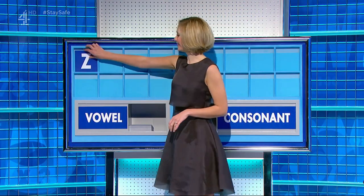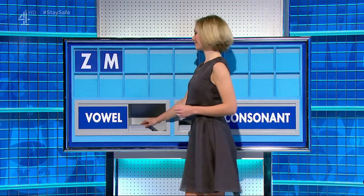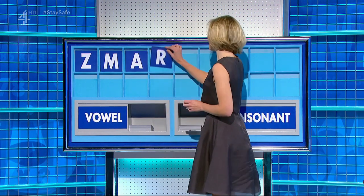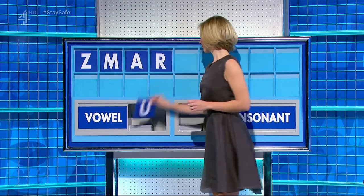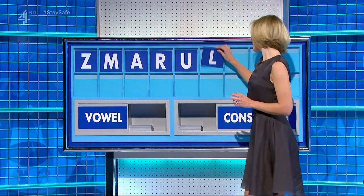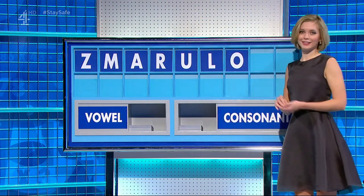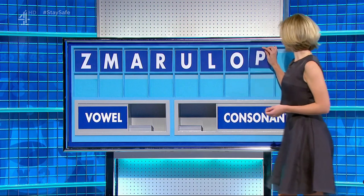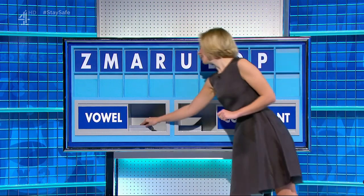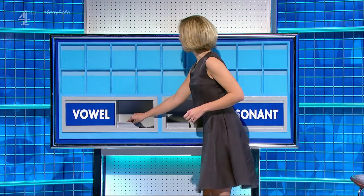Z — another consonant — M. A vowel — A. Consonant — R. Vowel — U. Consonant — L. Vowel — O. Consonant — P. And a final vowel — E. Ampoule — a little glass container. Very good, all right. Thank you, John.